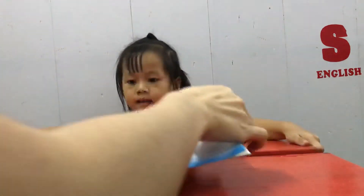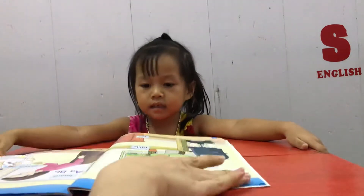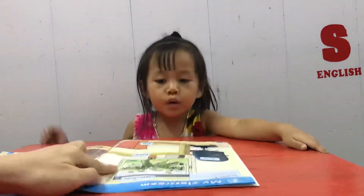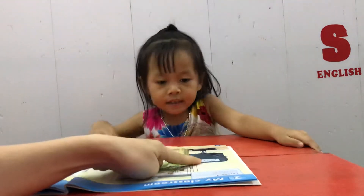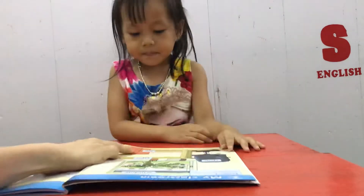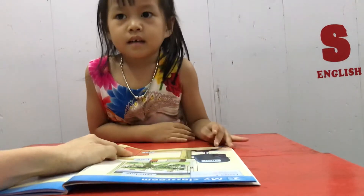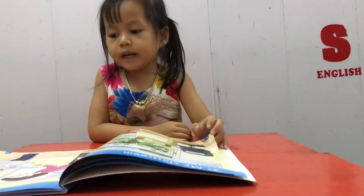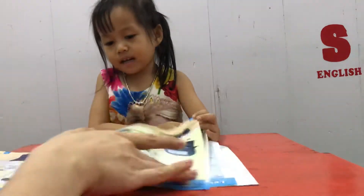Monkey, look at the book and tell me what is this? Window. And this is a chair. Good job. And this is a... Beard. And this is a... Window. No, this is a door. Good.